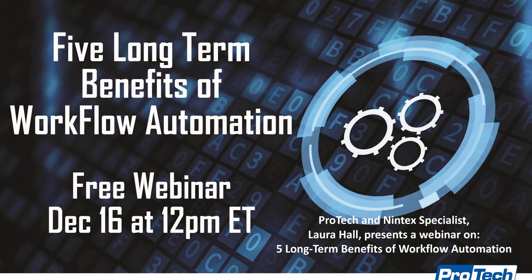Thank you very much for coming to the latest in our webinar series, this one on Nintex and five long-term benefits of workflow automation. My name is Tim Noka. I'll introduce a couple of things about how we're going to work today, and then in a moment I will introduce the smart person in the room, the Nintex expert, Laura Hall.